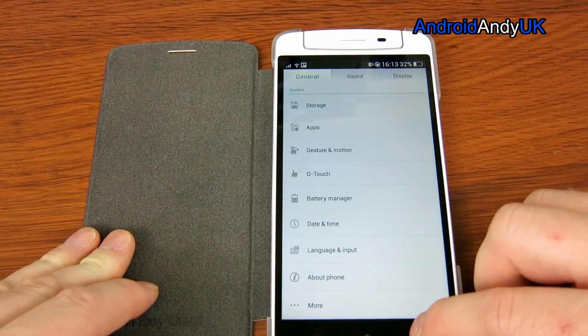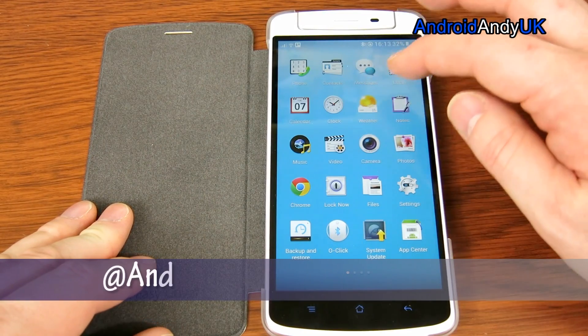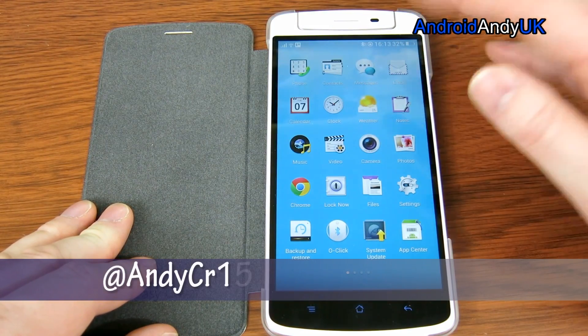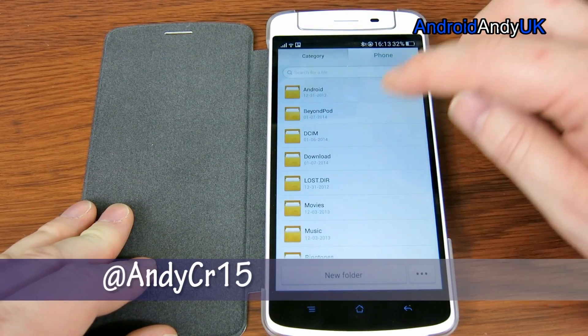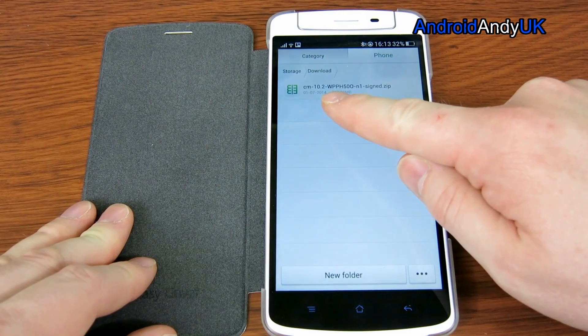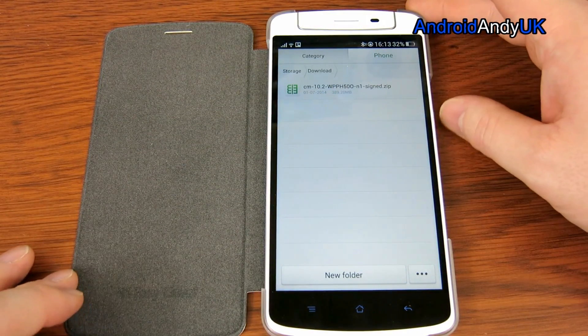I've downloaded CyanogenMod for it — CyanogenMod 10.2. There is CyanogenMod 10.2; that's the most recent at the moment. I think it was released on the 26th of December.